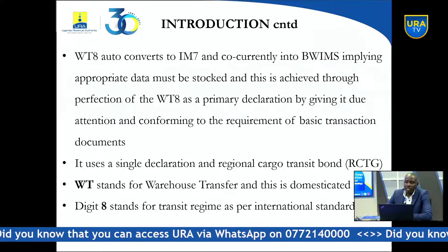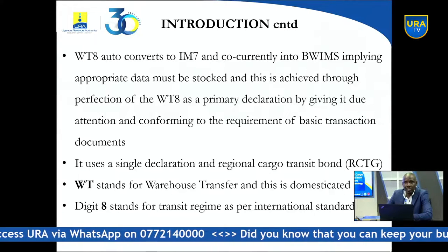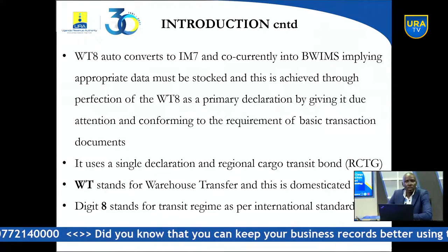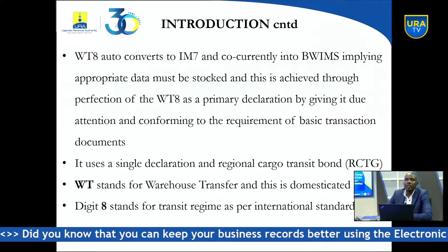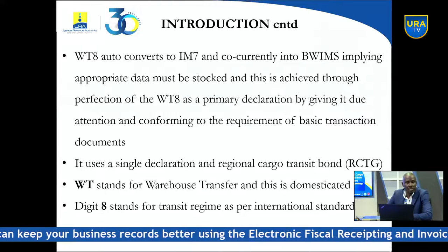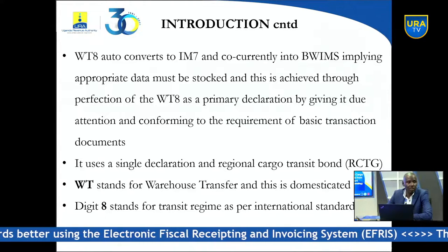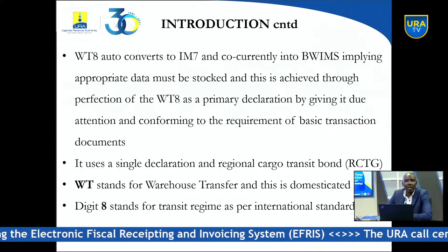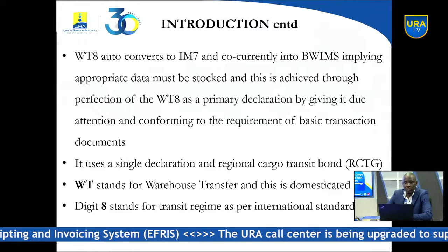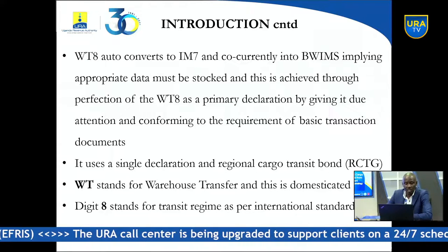The WT8 uses a single declaration under the Single Customs Territory and the Regional Cargo Transit Guarantee, called RCTG. As opposed to the traditional method where one would make a TA-12 by KRA in Kenya and then a T1 in Uganda — two clearing agents, two declarations, two bonds — the WT8 is just a single declaration. You use one regional bond and one clearing agent in the importing country, Uganda, fetching cargo from the port of entry into the bonded warehouse.